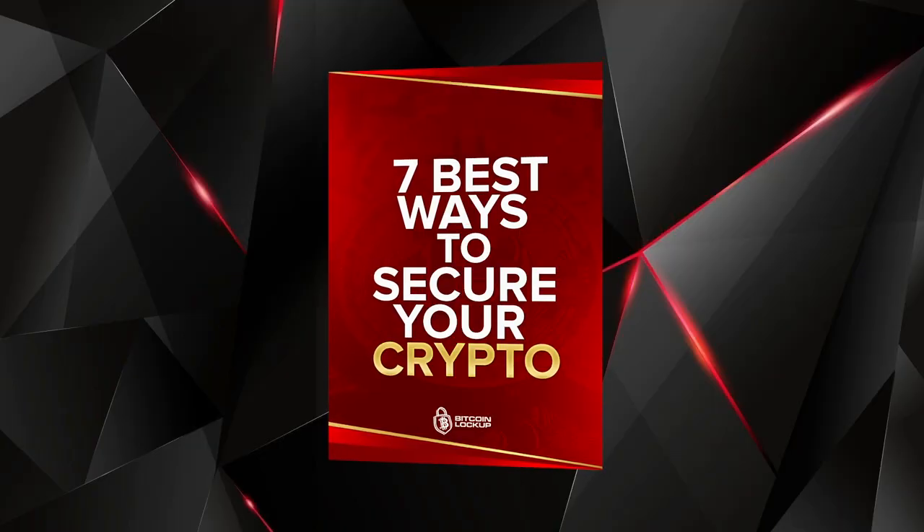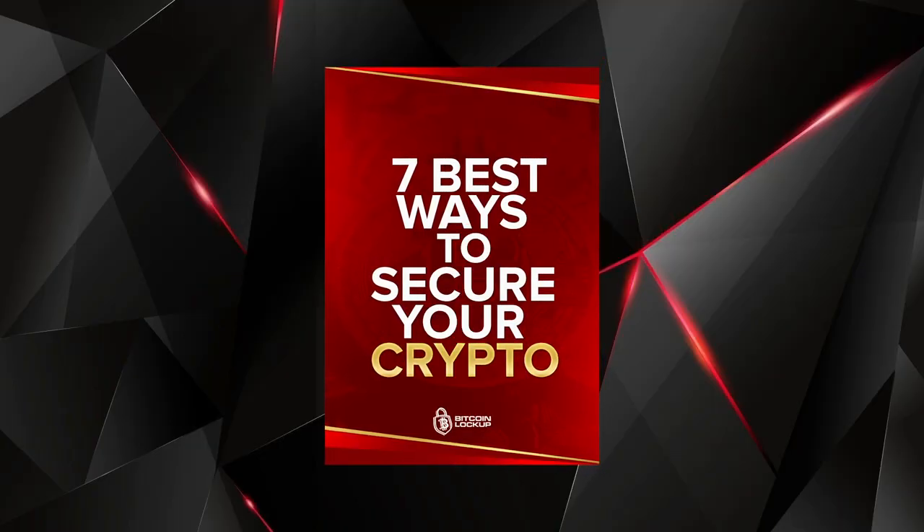Before I jump into the content, I just updated my new free ebook on the seven best ways to secure your crypto, updated for 2021. It's 100% free so check that out in the description and it will also be pinned in the comments below. All right, let's get started.